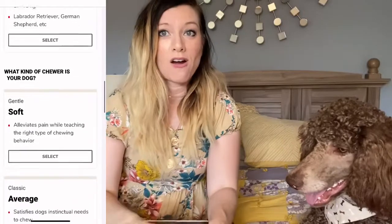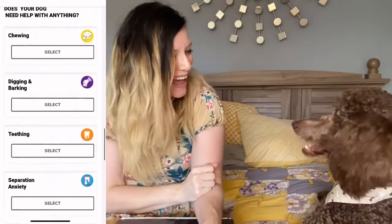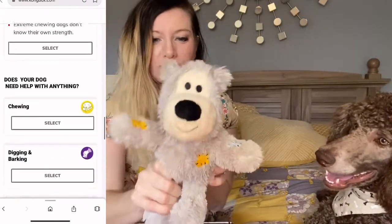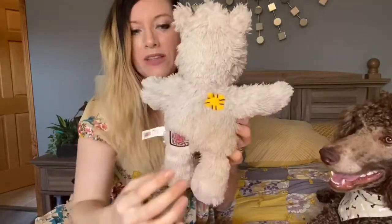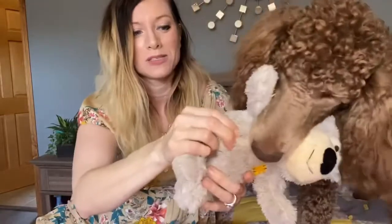There are a lot of items in this box tailored to our little chewers. In the box we received this toy that he's already been chewing on — inside this toy there's a very thick rope that goes all the way through the arms and the legs. It also has a squeaky toy in there, which they absolutely love. He's already been playing with that.